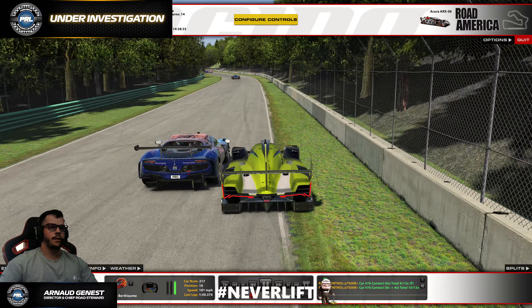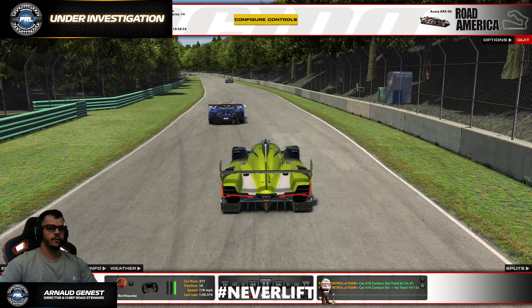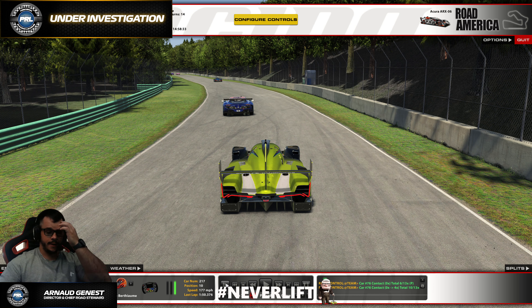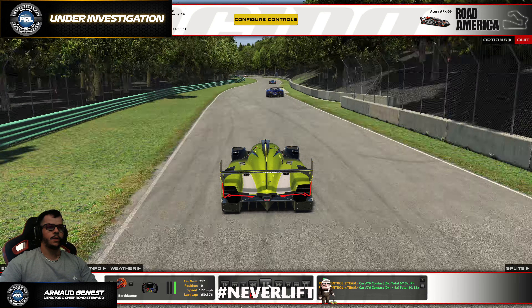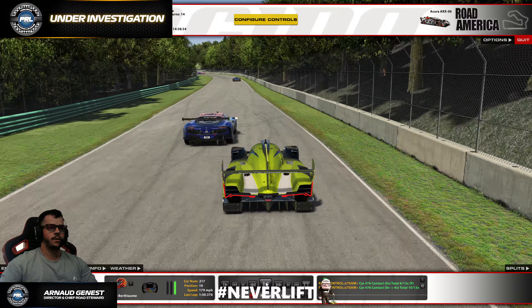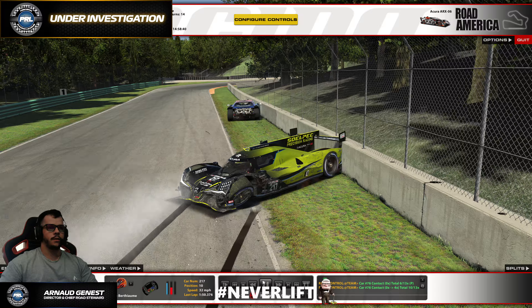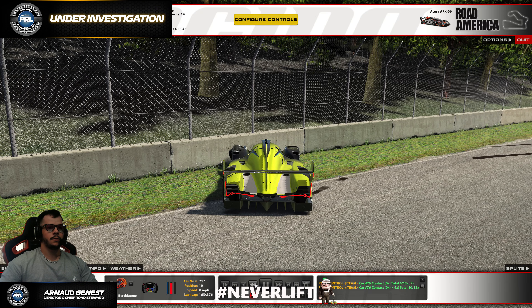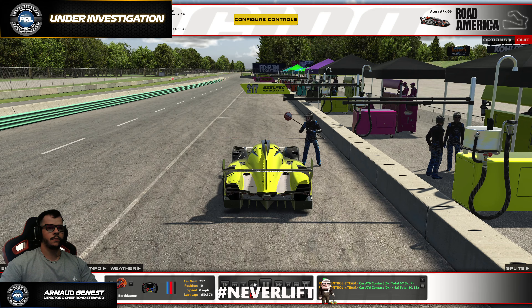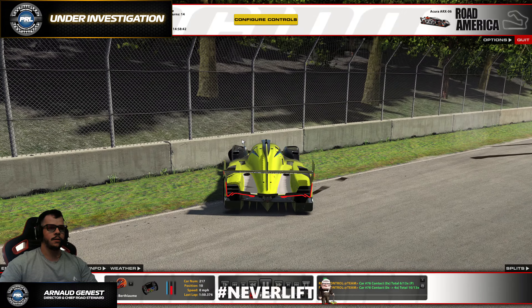Pretty straightforward, I would think. Let's follow the GTP car. The normal line here is to track out, and then the following corner — if you know Road America, you know it's a right-hander — so you need to go to the left. The normal racing line would be to be around the middle here and bring it onto the inside part of the following corner, so that you place yourself on the left to turn right.